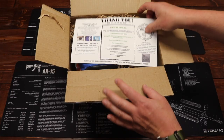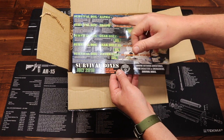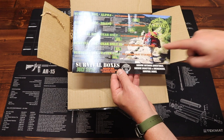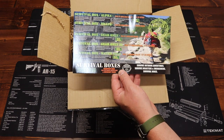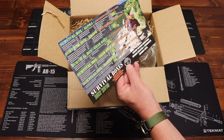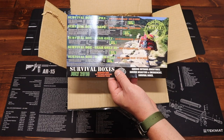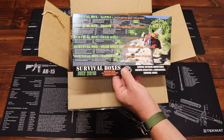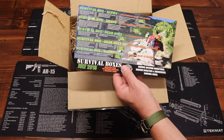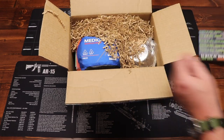Right up top we have our Survival Boxes card — comes in each box. We have all of them here: the Alpha, Bravo, Gear Only, Gear Only XL, and the Water Box. We're going to be concentrating on the Gear Only XL box for July 2019. This month's theme is Backpack Gear for Outdoor Adventure and Emergency Packs. The cost of the box is $89.99 plus shipping, with an Amazon value of $163.19 and an MSRP of $174.20.